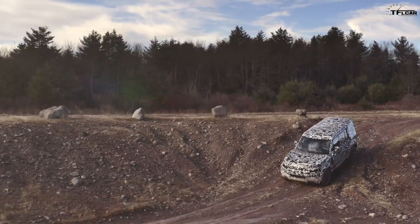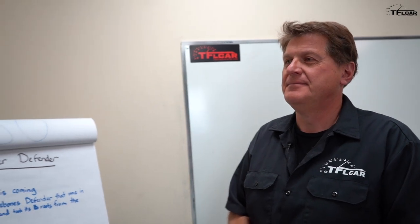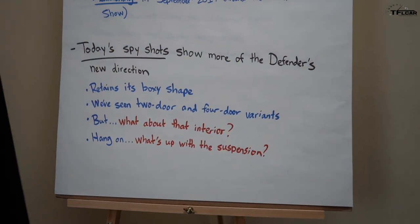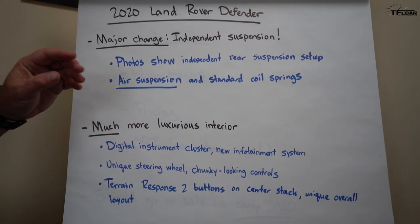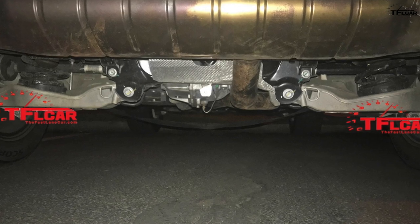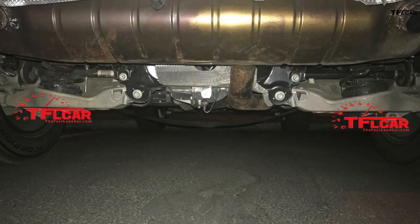One thing they all have now which isn't great news for off-roaders is air suspension — no matter what company makes it, it eventually fails. However, we believe we've discovered something interesting. There are going to be two versions of the new Defender: a two-door and a four-door. The spy photo shows independent rear suspension with both air suspension and standard coil springs. This hasn't been officially confirmed, but we're seeing it on testers, so it's a pretty good chance the coil springs will be on the base model — which is great for off-roaders who want to lift it.